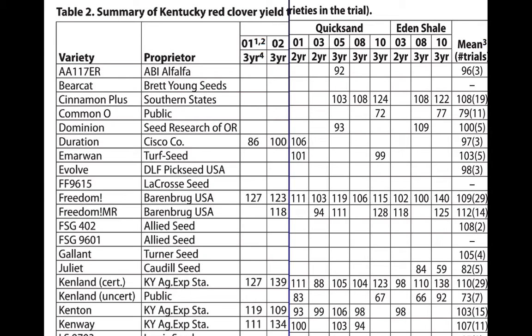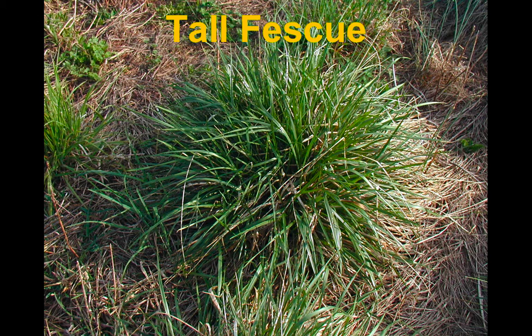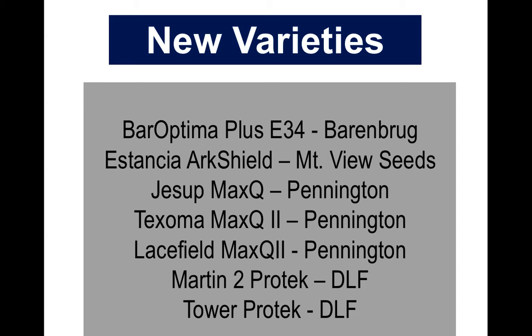For any forage species you're thinking about planting — maybe white clover, maybe red clover you're going to frost seed this spring, maybe fescue or orchard grass — there are similar tables in the summary report. Now for tall fescue: we typically recommend planting in late summer or early fall, like early September. Some people have asked about a spring seeding, which will often work in early March as long as we don't get hot weather too quickly. There are a number of new varieties called novel endophyte, meaning they have an endophyte like Kentucky 31 in the plant but it doesn't produce the toxins that you have with Kentucky 31.